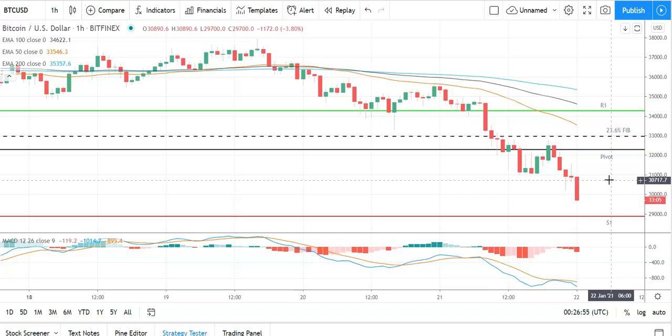Going to need to see Bitcoin move through the pivot at 32,228 and the 23.6% Fib at 33,008 to take a run at the first major resistance level sitting at 34,260. We'll need to see support from the broader market for Bitcoin to break out from that 23.6% Fib.